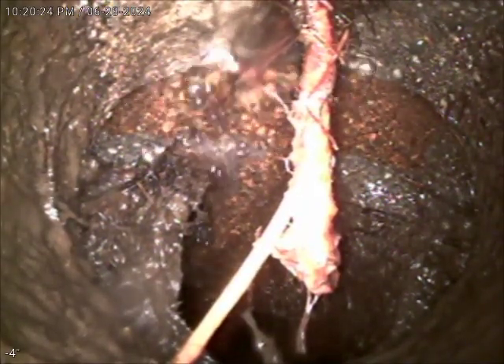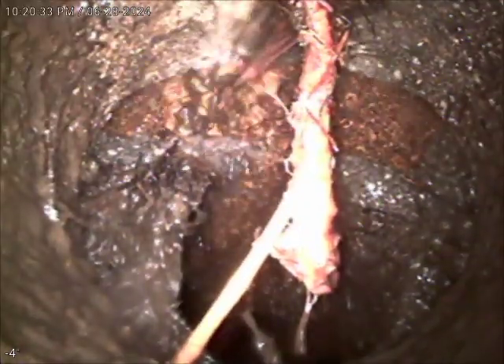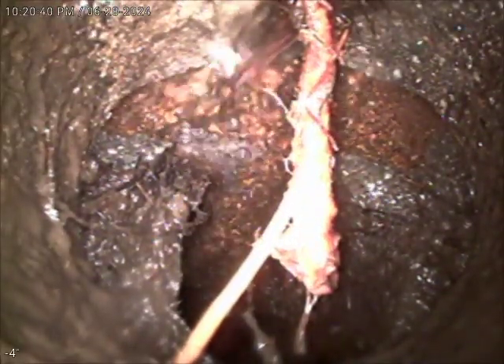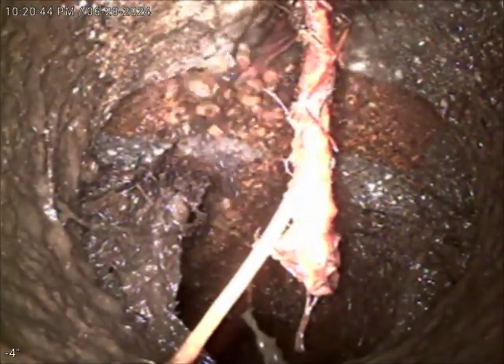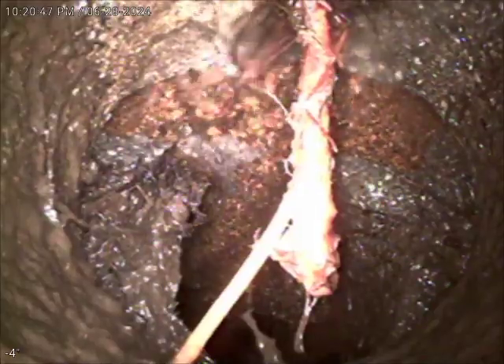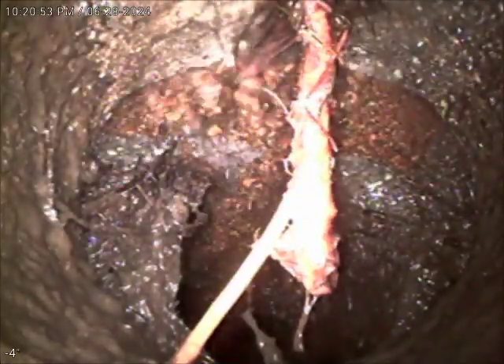Access with a mainline cable was pretty difficult, so we did opt to pull the toilet and try to cable from the toilet flange. Obviously limited on blade size that we could run through the toilet flange, so we did run an inch and a half cutting blade. We were able to cut quite a bit of the root intrusions out of the line, however some were still left, so we then did opt to run the chain snake through the inside clean-out and clean up the rest of those root intrusions.